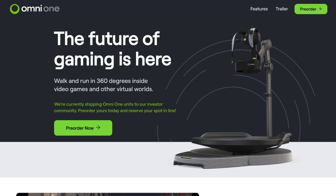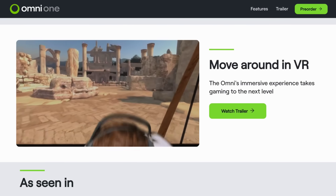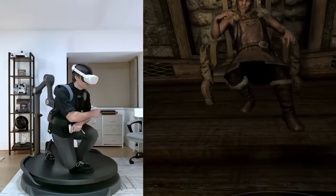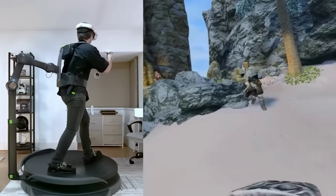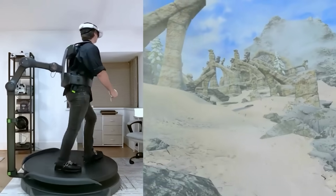After shipping to crowdfunding investors earlier this year, Virtuix recently announced that pre-orders for the OmniOne virtual reality treadmills are now open to the public. This treadmill has full 360-degree mobility and allows users to walk, run, crouch and jump inside its 4-foot diameter. It's $2,600 plus shipping, and they estimate it'll ship in the second quarter next year.